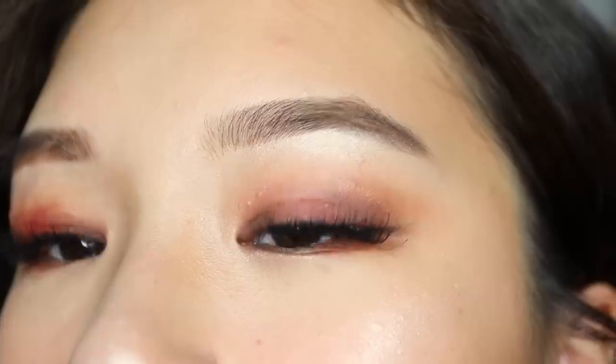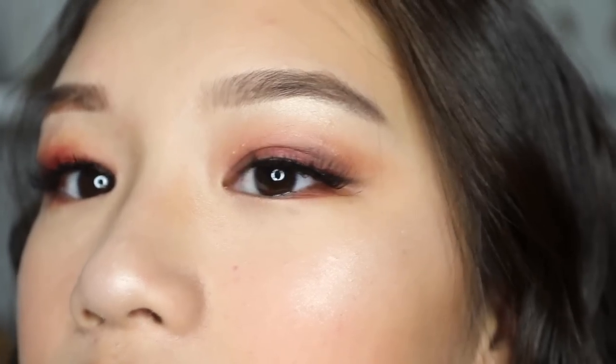I blended it out and that is it for the makeup look! I hope you guys all enjoyed — I had so much fun filming this video. I'm not the best at makeup but I'm just improving my skills, so I hope you guys enjoyed and I will see you guys in my next video — bye!